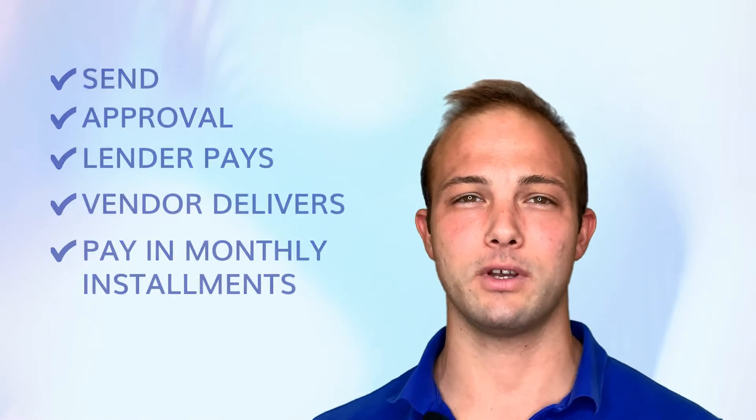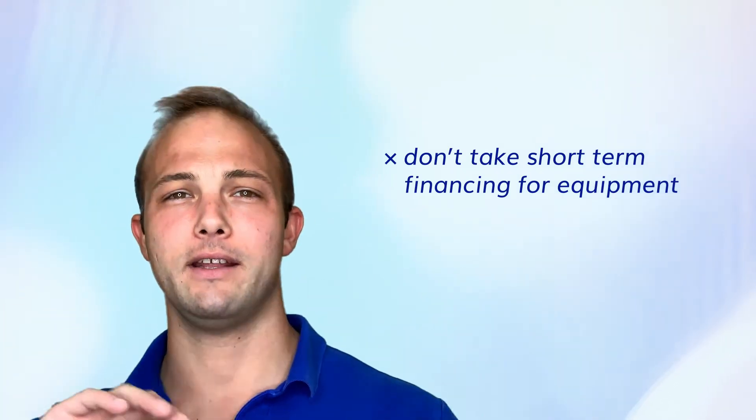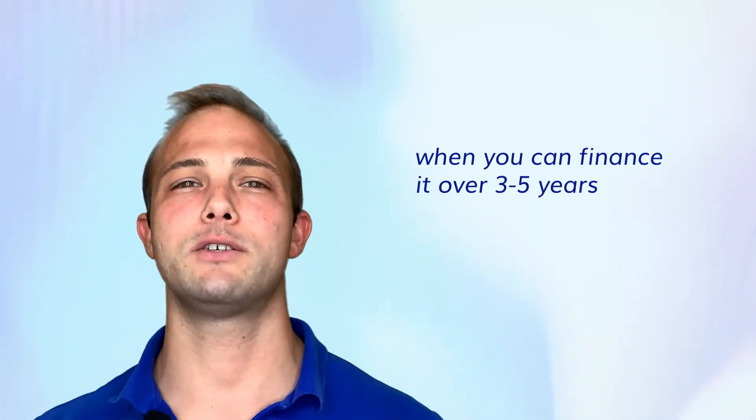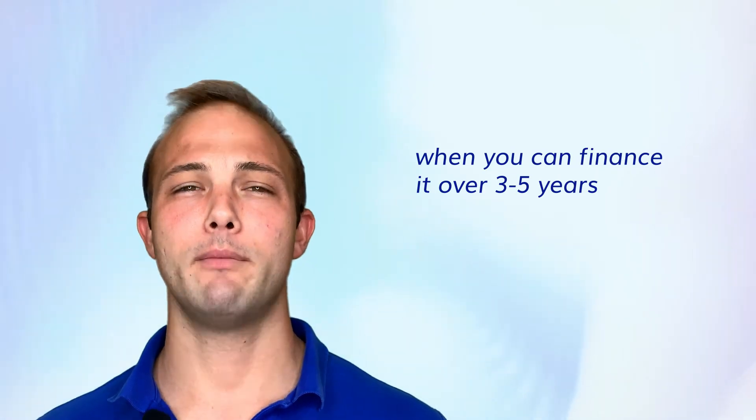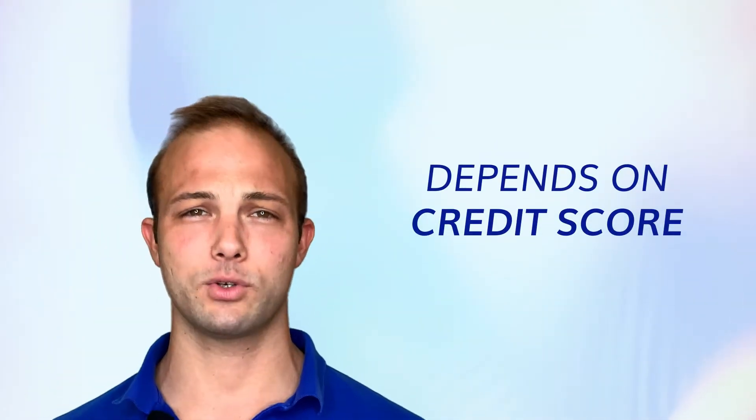One thing to keep in mind: you don't want to take short-term financing and use it to buy equipment when you can finance it over three to five years. Most equipment loans will be anywhere from three to five years, depending on whether it's new or used and depending on your credit score.